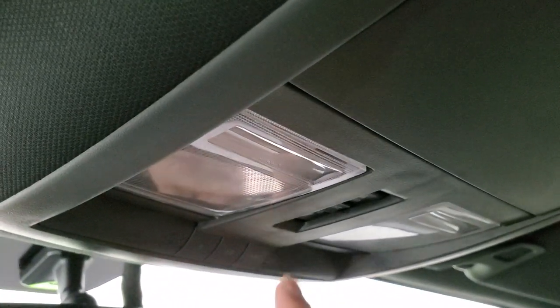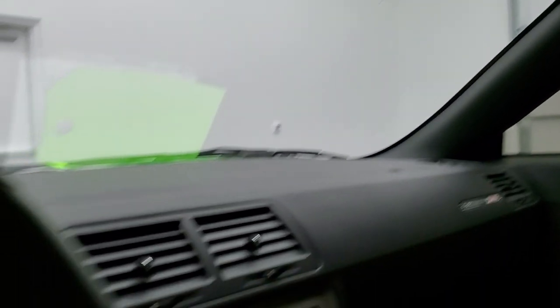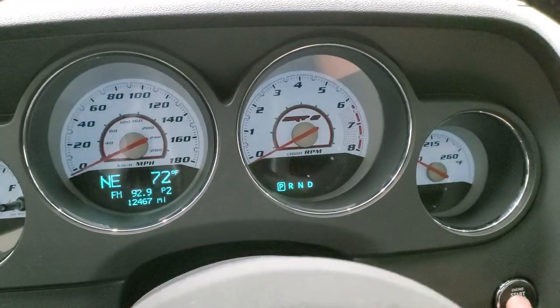Up here you get map lights, HomeLink buttons for your garage door, security systems, and lighting systems, sunroof controls, and your auto dimming mirror. We will start it up and then take a look under the hood.